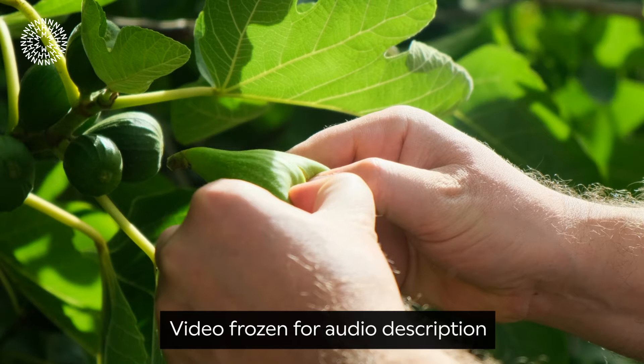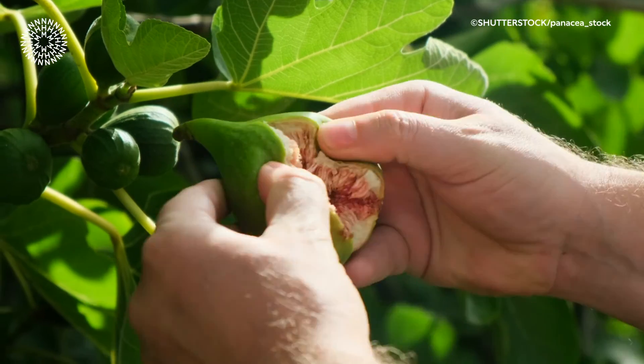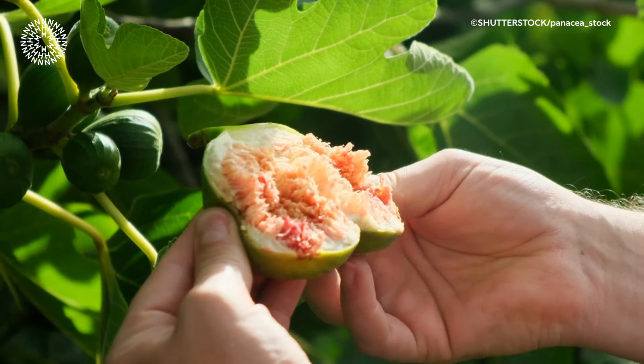A pair of human hands tears a green fig in half while still attached to its leafy tree, revealing the red and pink inner flesh of the fruit. These female figs then swell and ripen into the delicious figs we love, with that signature crunch coming from the seeds of the fig — and not from the crunch of dead wasps.